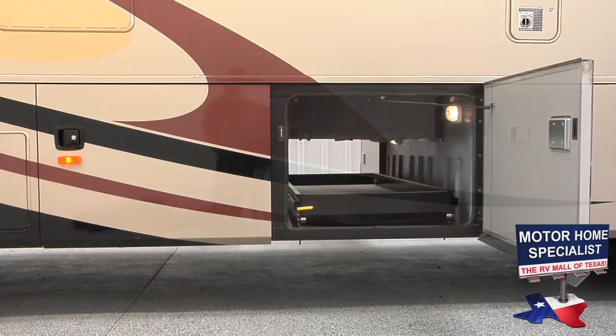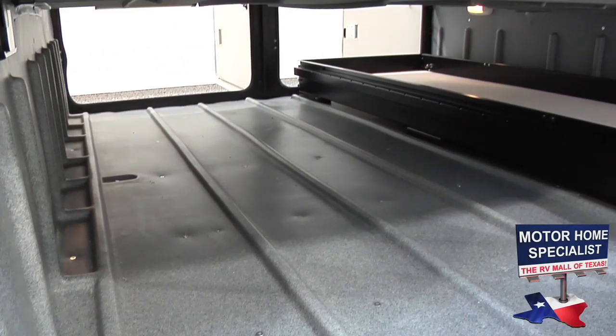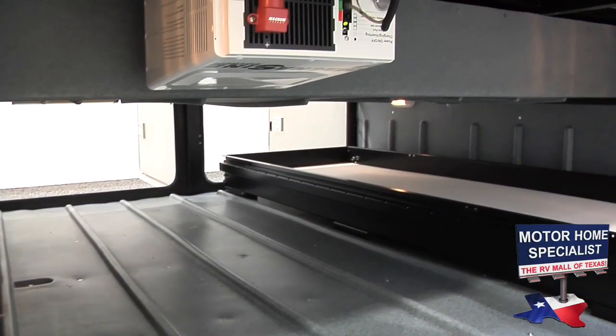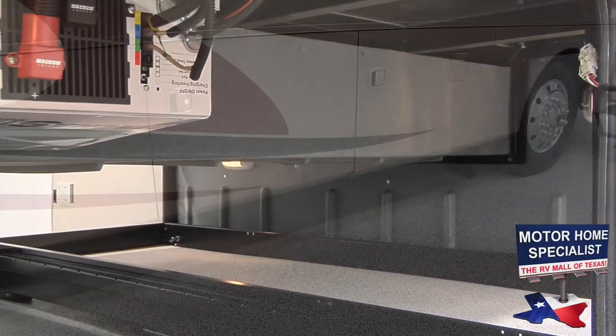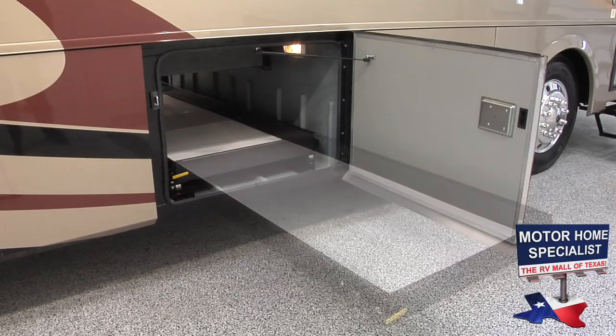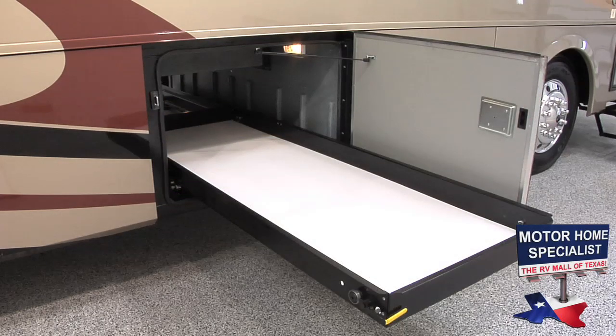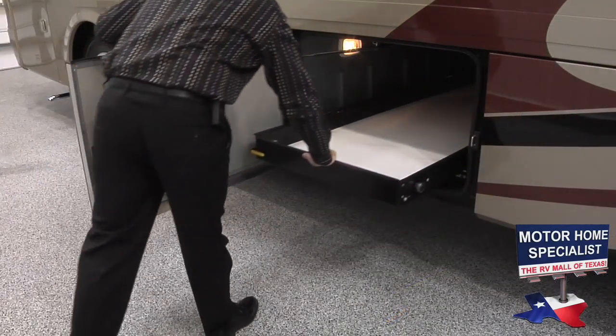The side swing baggage doors allow you much easier access to the storage bays, and the raised rail chassis provides not only a better ride and drive, but a tremendous amount of additional storage area. This also allows Monaco to offer a full-length slide-out cargo tray accessible from both the passenger and driver's side of the motorhome.